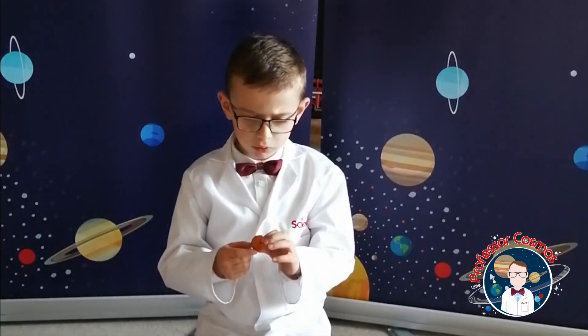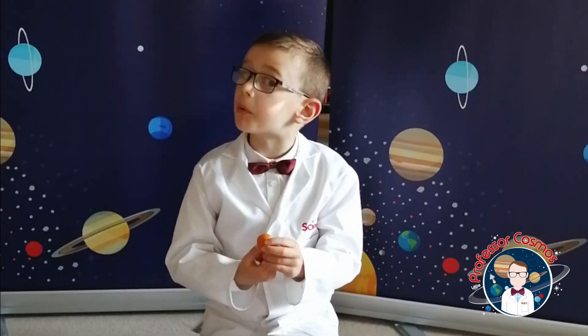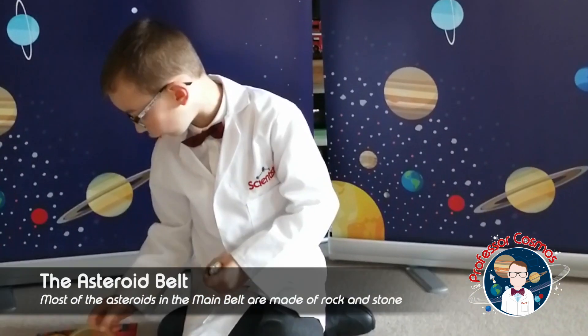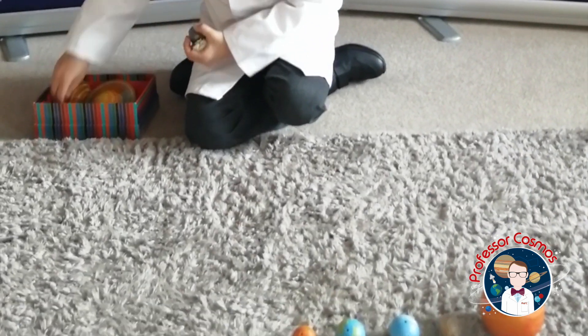Now we come to the last of our four rocky planets — Mars. Really, really long ago, Mars was full of oceans. There was a swap: Earth and Mars were different. Earth was a bit like Mars, and Mars was a bit like Earth.